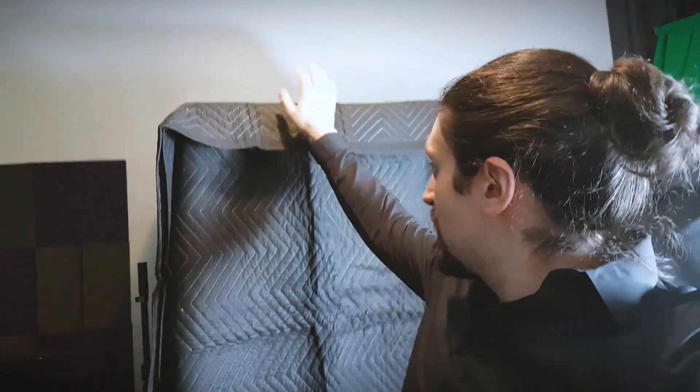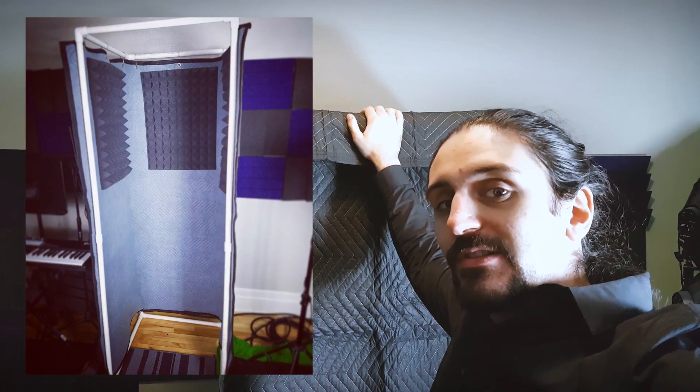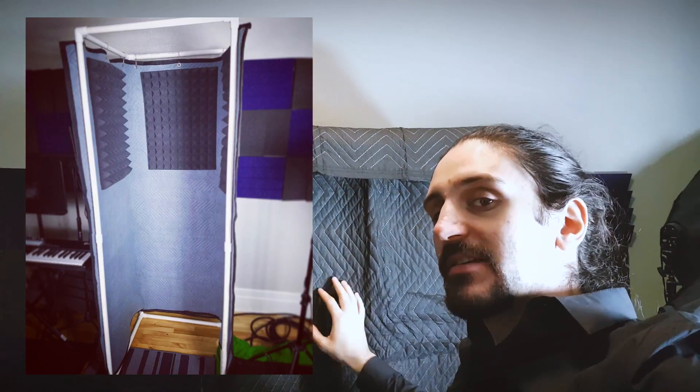So the thing I want to talk about is this thing behind me right here. This is a vocal booth and I've made some modifications to it so I can really isolate myself. You probably want to basically have the deadest sound possible when recording vocals and voiceover stuff, so that you have the most neutral sound to work with that you can manipulate from there.